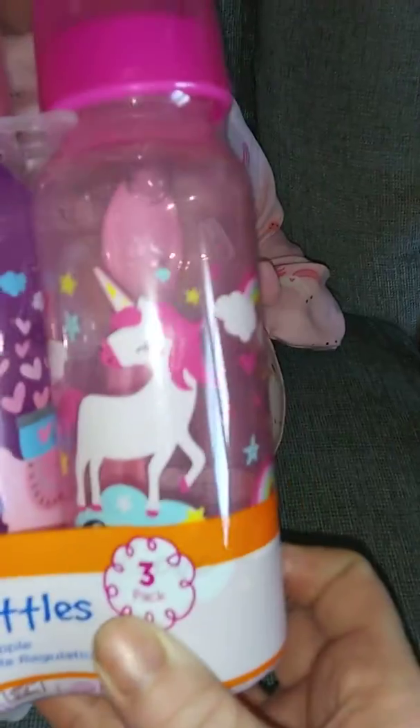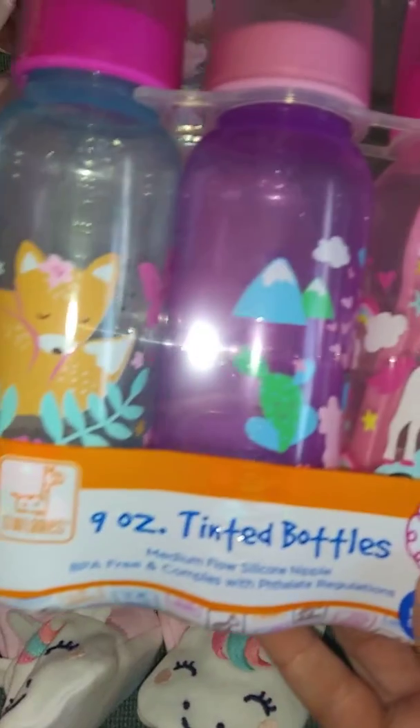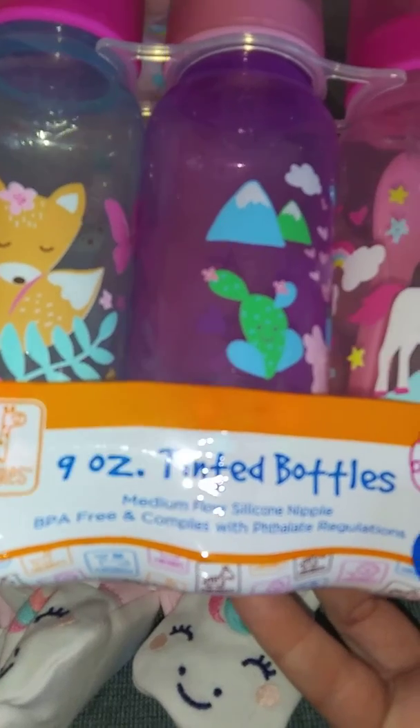I picked up this set because I thought the bottles were so pretty, and I especially wanted the unicorn one with the rainbows — I thought that was super adorable. And it looks like there is a spoon in that one. They're nine ounce tinted bottles, so cute.